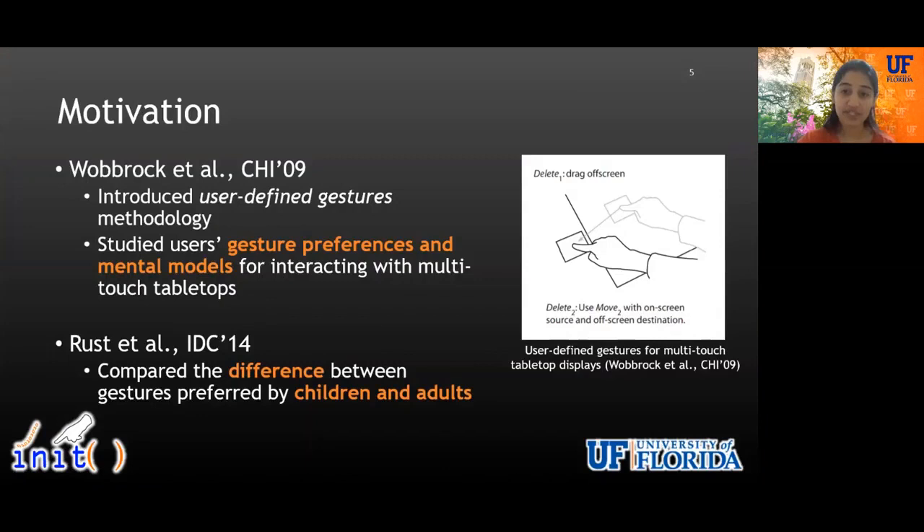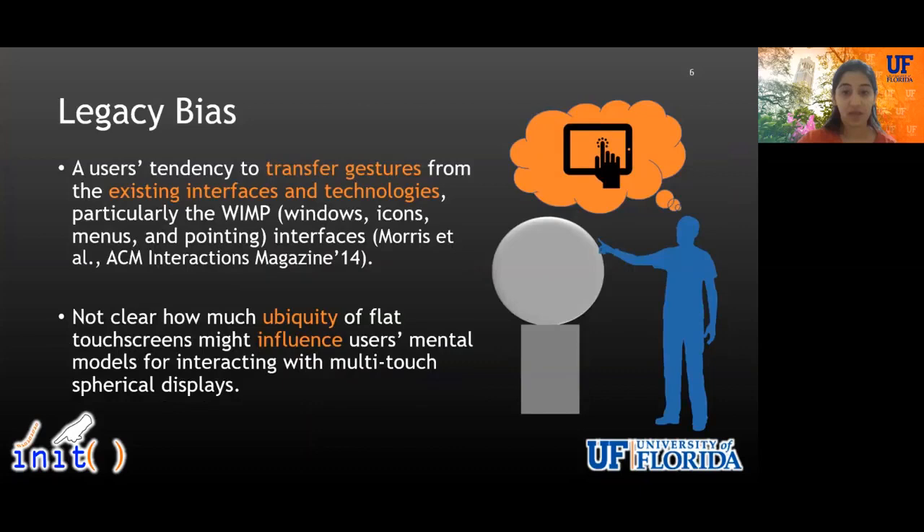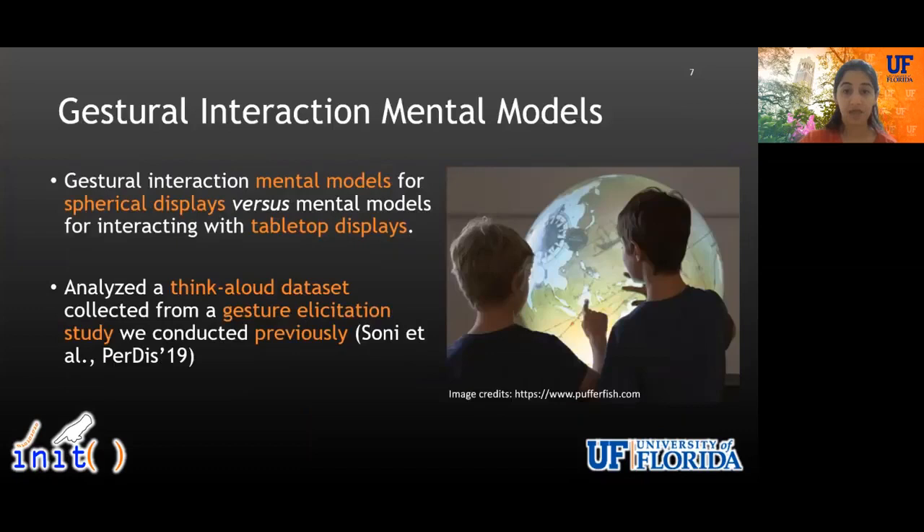A lot of prior work on large flat screen displays has looked at children's and adults' gesture preferences and mental models for multi-touch tabletop displays, resulting in user-defined gesture sets. However, given the often-cited influence of legacy bias in touchscreen studies, it was not clear how much the prevalence and ubiquity of flat touchscreens might affect users' gestural interaction patterns and mental models for interacting with spherical displays.